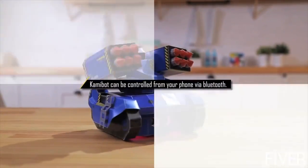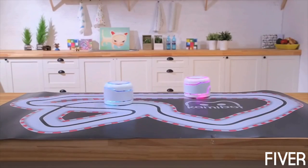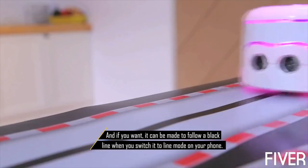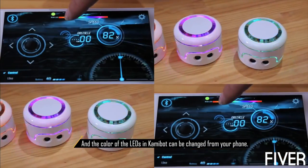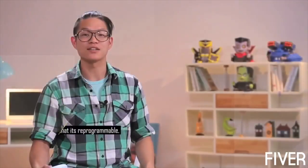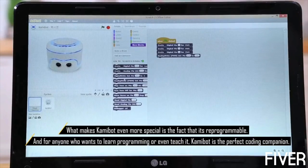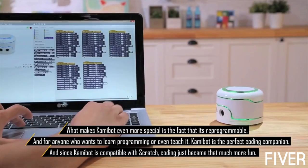Commibot can be controlled from your phone via Bluetooth. It can be made to follow a black line when you switch it to line mode on your phone. The color of the LEDs inside Commibot can be changed from your phone, and it also serves as a nice nightlight. What makes Commibot even more special is that it's reprogrammable. For anyone who wants to learn programming or even teach it, Commibot is the perfect coding companion. And since Commibot is compatible with Scratch, coding just became that much more fun.